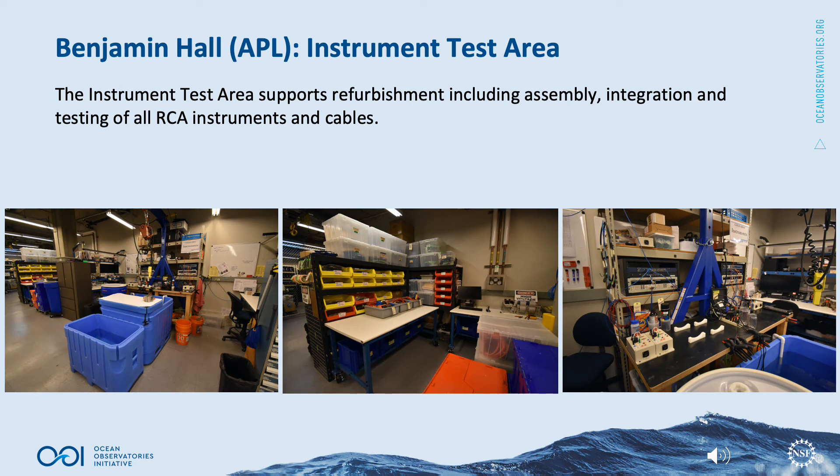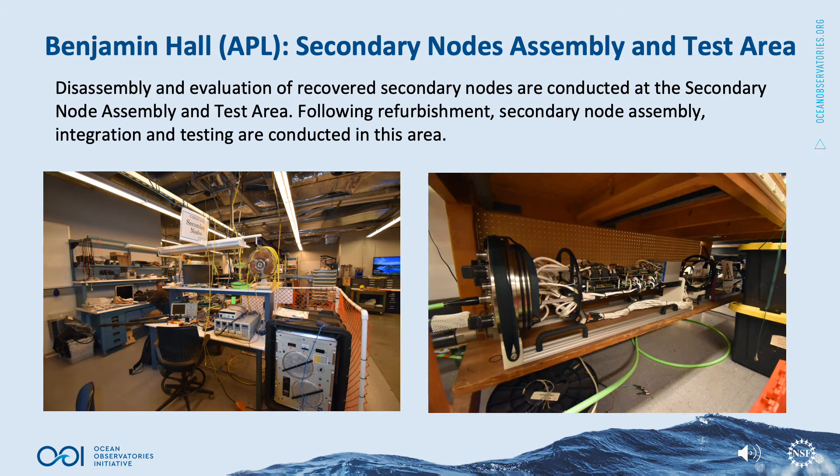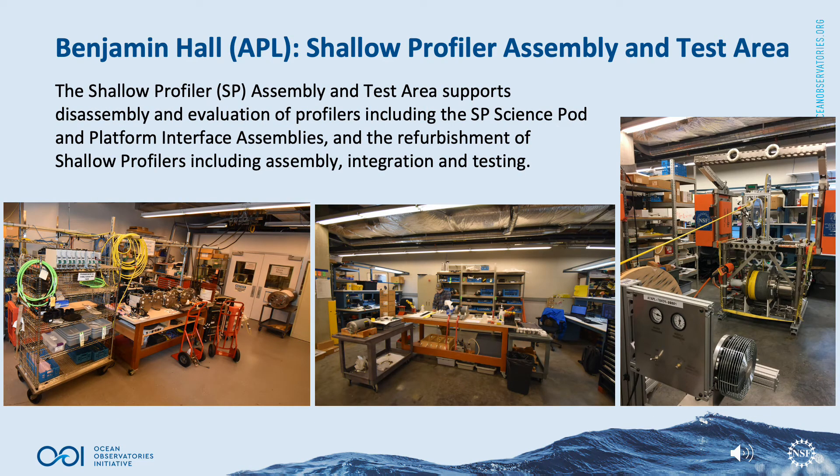The instrument test area supports refurbishment including assembly, integration, and testing of all RCA instruments and cables. Disassembly and evaluation of recovered secondary nodes are conducted at the secondary node assembly and test area; following refurbishment, secondary node assembly, integration, and testing are conducted there as well. The shallow profiler assembly and test area supports disassembly and evaluation of profilers, including the shallow profiler science pod and platform interface assemblies, and the refurbishment of shallow profilers, including assembly, integration, and testing.